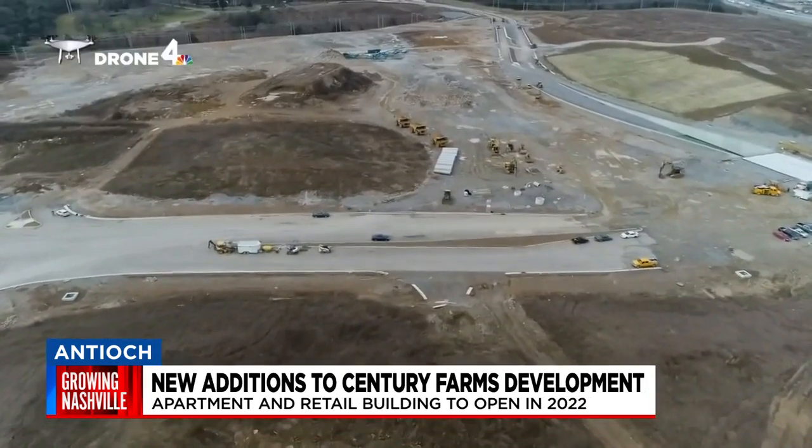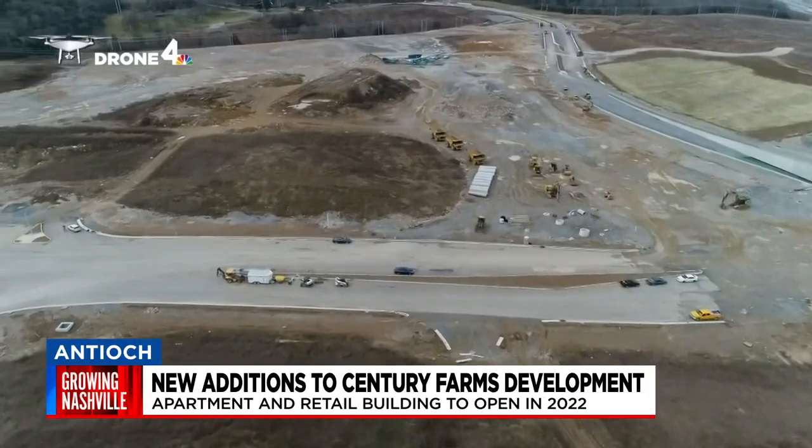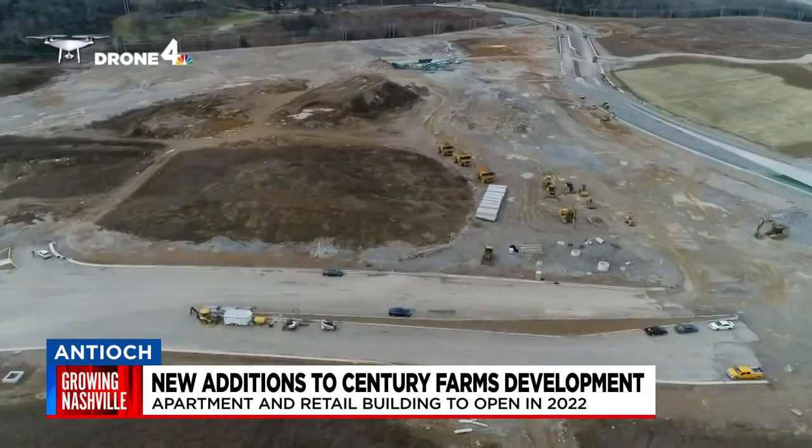This would be the latest proposed building in the mega development aimed at revamping this part of town. Take a look from Drone 4 and you'll see the construction underway on this 300-acre property on Cane Ridge Road.